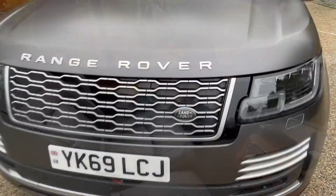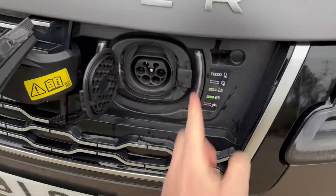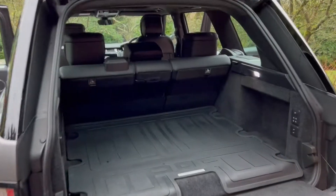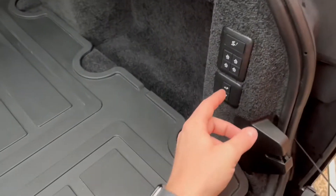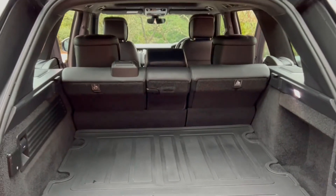The vehicle is a hybrid, so you do charge it, and here is where you charge it — here's the plug, it's in here. If you don't need the boot space — for example if you need to put some skis in — you can simply press these two buttons here and the seats will go down.